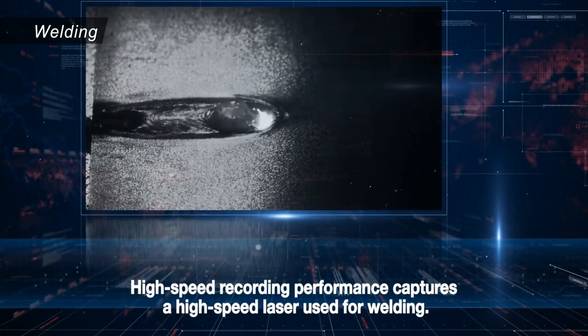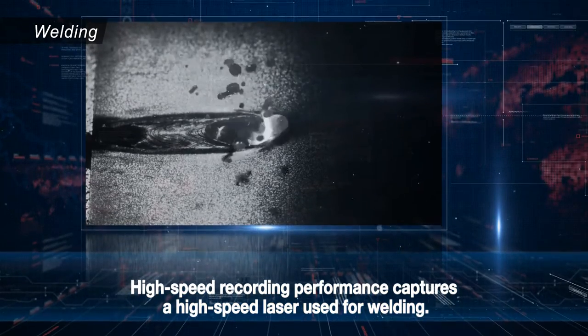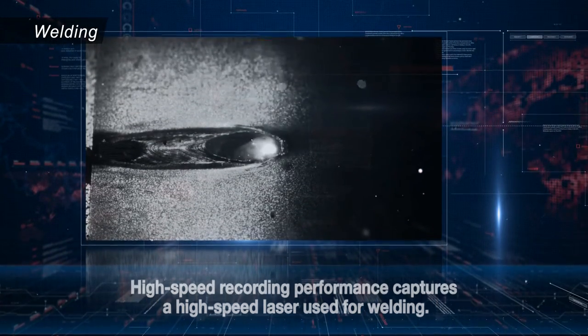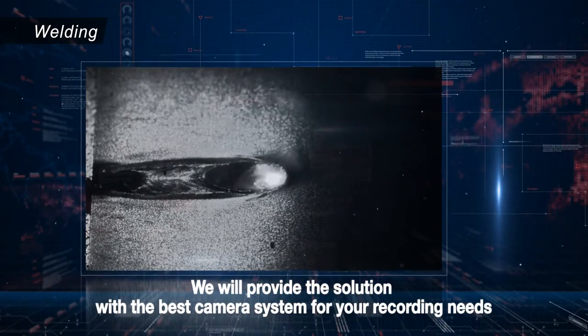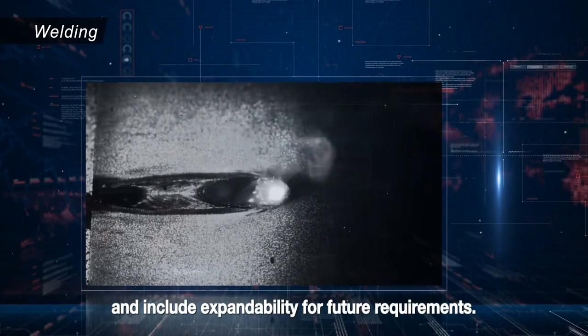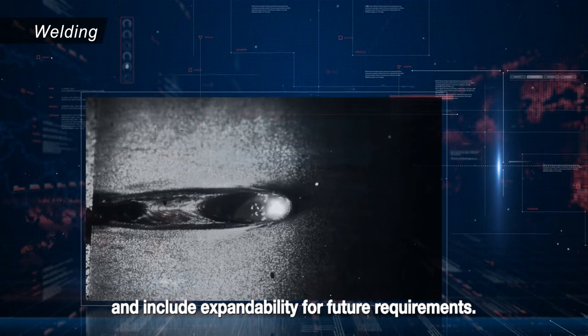High-speed recording performance captures a high-speed laser used for welding. We will provide the solution with the best camera system for your recording needs and include expandability for future requirements.